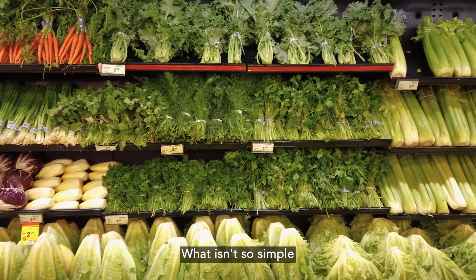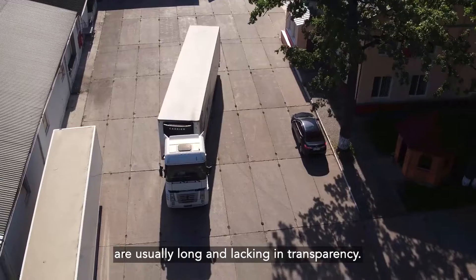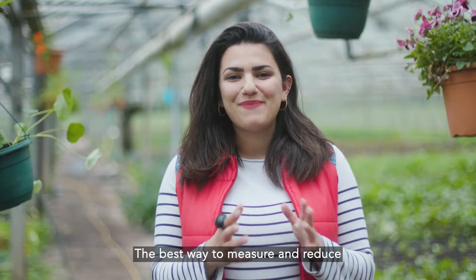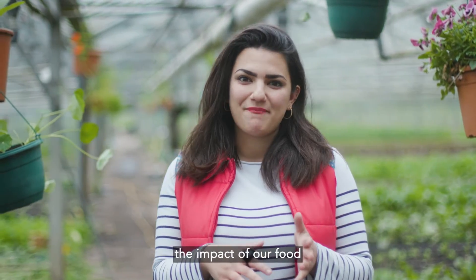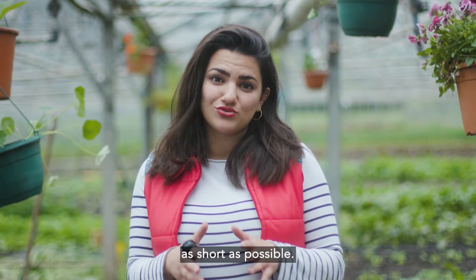What isn't so simple is understanding the carbon footprint of the food we buy, and this is because supply chains are usually long and lacking in transparency. The best way to measure and reduce the impact of our food is to keep the journey from farmer to kitchen as short as possible.